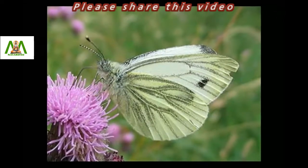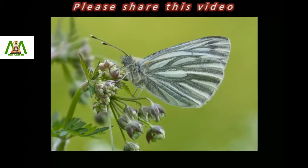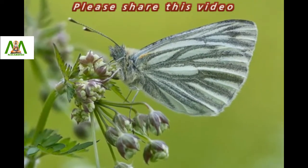The green-veined white butterfly is found across Europe and Asia. It can be seen in meadows and woodlands, but not found in gardens and parks.